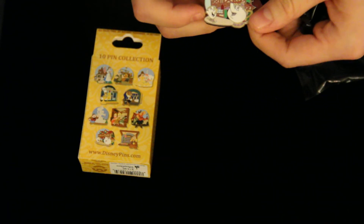This bag seems a little bit easier to open than others. Right off the bat here we've got the Chip and Mrs. Potts pin.